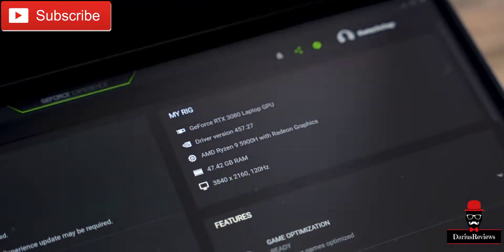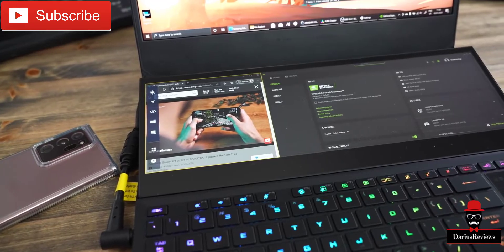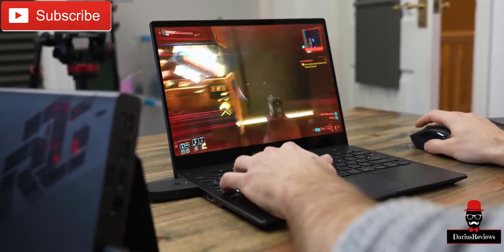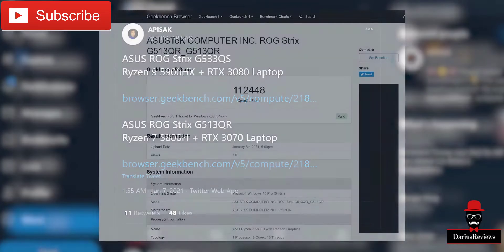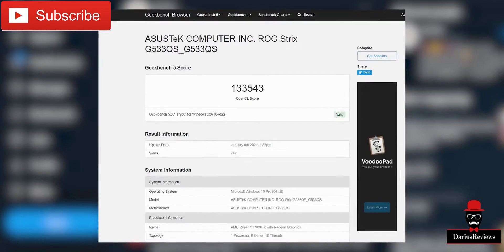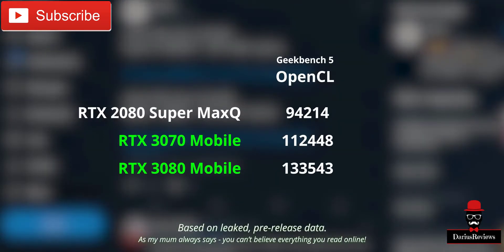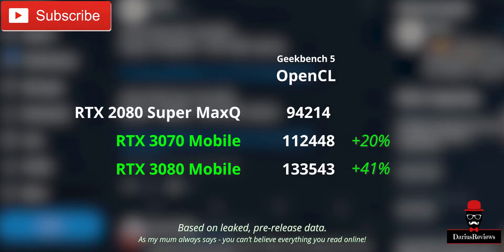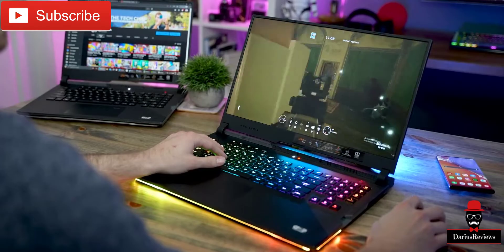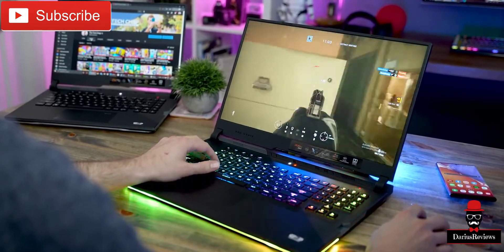The big news here is the upgrade to the RTX 3000 series graphics and also AMD's Zen 3 processors. I'm not allowed to run proper benchmarks on these pre-release models, but a couple of Geekbench scores popped up online with the new RTX 3070 and 3080 OpenCL scores. Comparing to my current Razer Blade 15 Advanced with the previous top-spec 2080 Super, we're looking at a whopping 40% boost in graphics — though these results aren't confirmed and are likely from pre-release models.